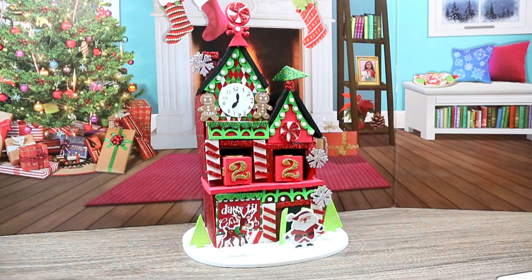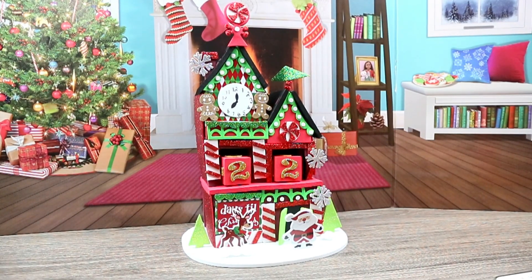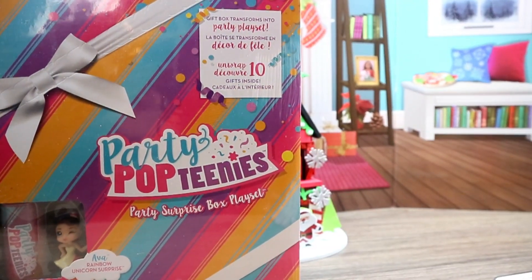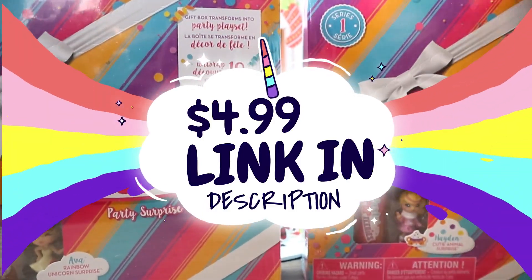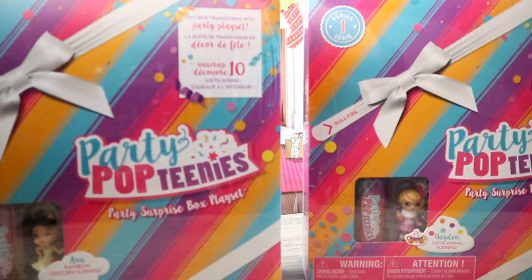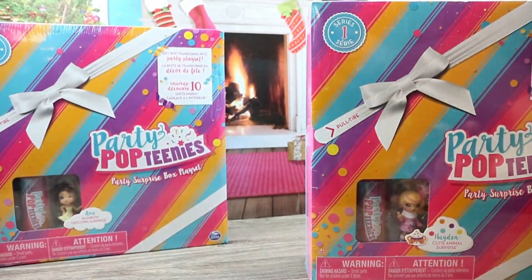Today I have for you — I grabbed two of these Party Pop Teenies. I think it was like Black Friday, only on Amazon for only $4.99 shipped. So yeah, we are definitely going to be opening these today — we're gonna be opening one of these today.